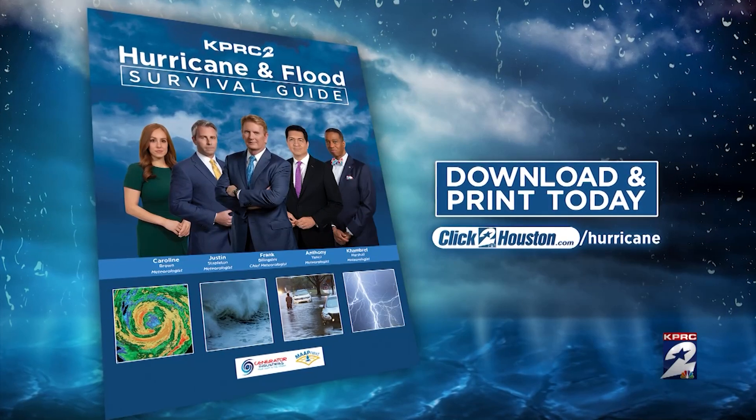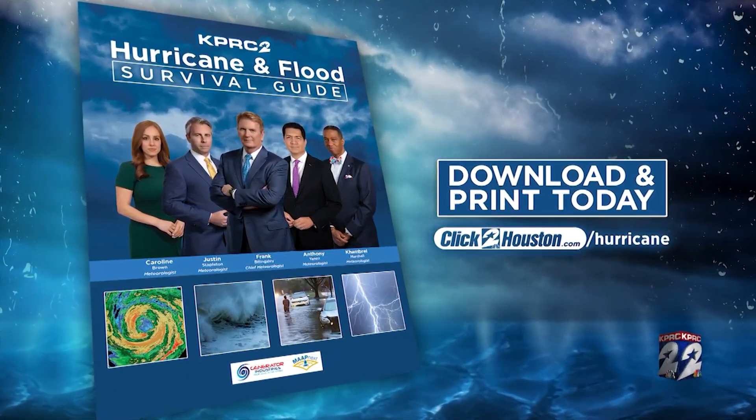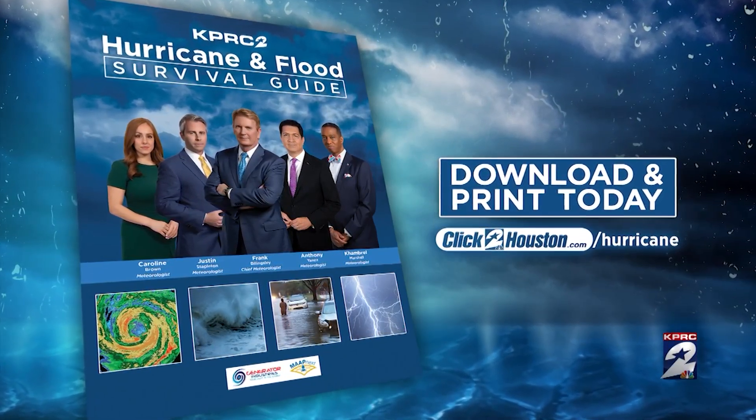KPRC-2's Hurricane and Flood Survival Guide is free and online now at ClickToHouston.com/Hurricane. It has everything you need to prepare for a storm, including checklists, emergency numbers, and more to help you get your family ready for whatever nature throws our way.